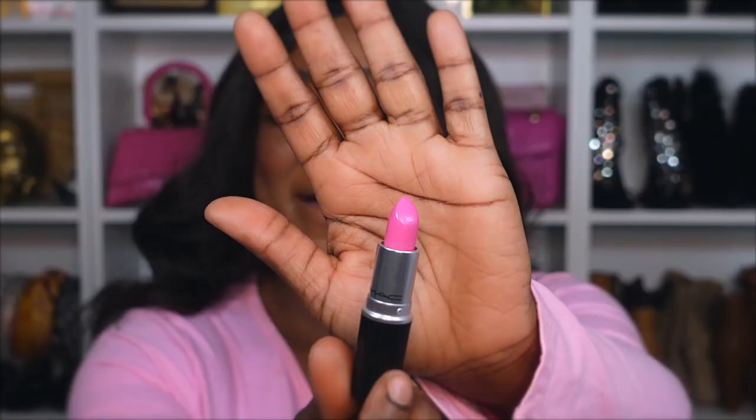The next lipstick is Do Not Disturb — she's really pink. I lined my lips first before applying. She is pretty but she is so pink — she's got a lavender undertone to her. She's giving 'Snob' but when you blend her out and add a lip gloss she's cute. She is very bright — this is for my girls who like really bright colors. Not my type but she's all right.